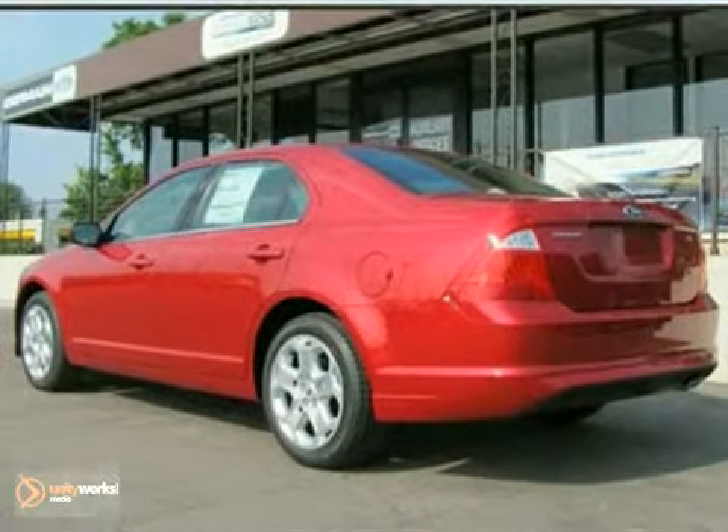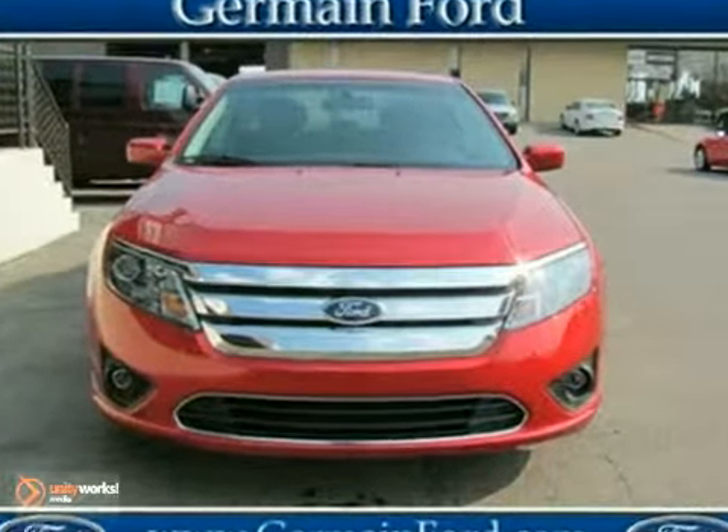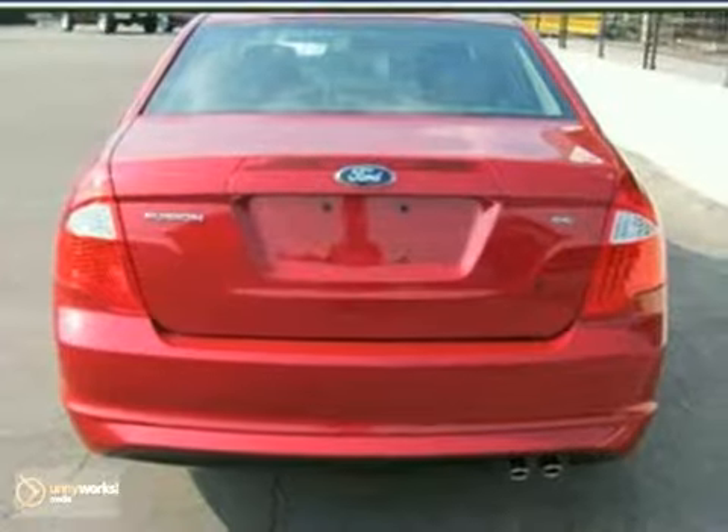Striking lines, sublime steering, and rock-solid build quality make this Fusion a driver's choice. Experience it for yourself today.